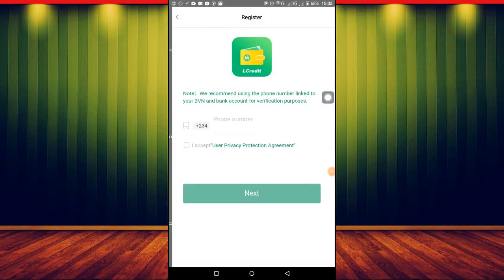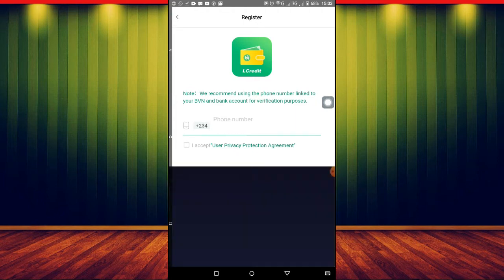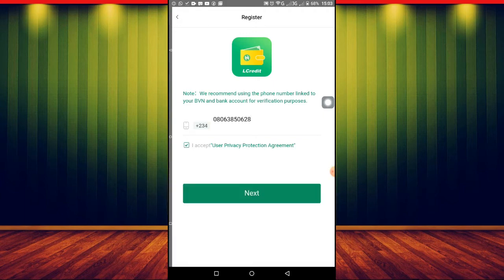Once you open and download the app and log in, this is the first thing they will show you. I already have an account, but let me try to show the sign-up process. All you have to do is put in your phone number — that's the first thing you have to do before you can make money with this app. Then agree to the terms and conditions and click Next.